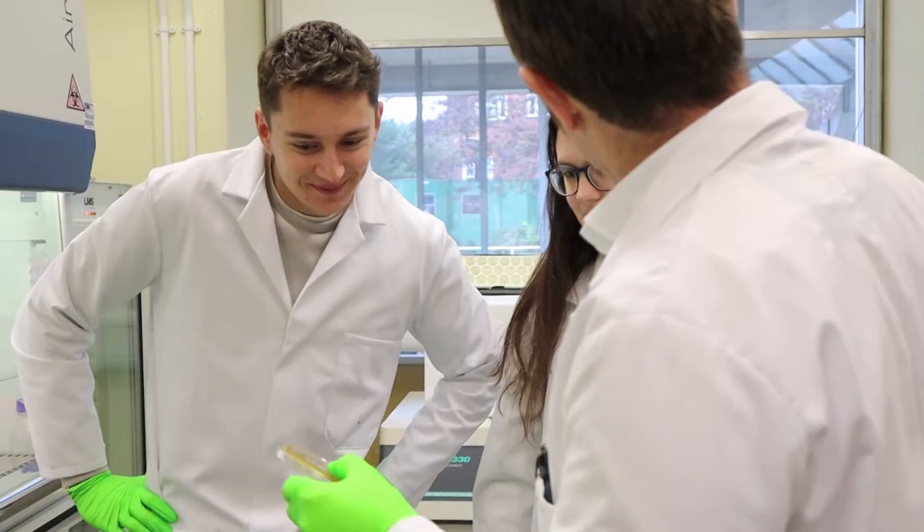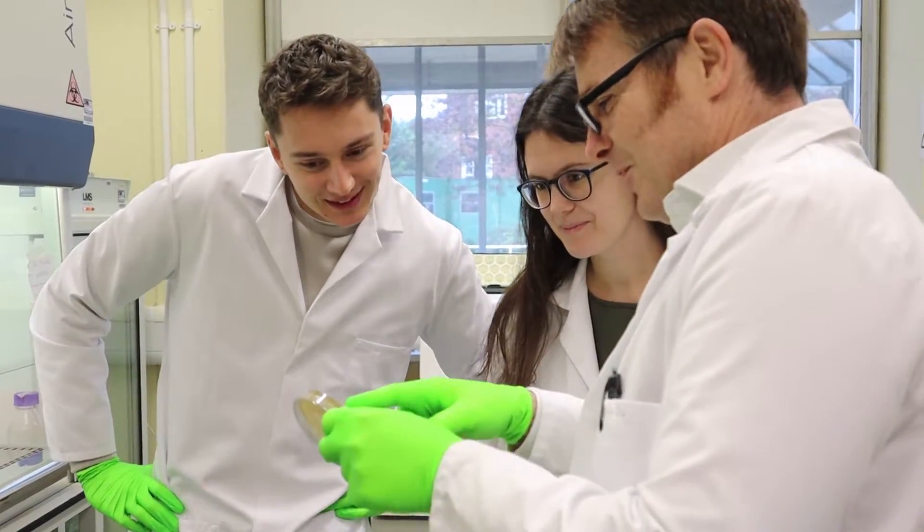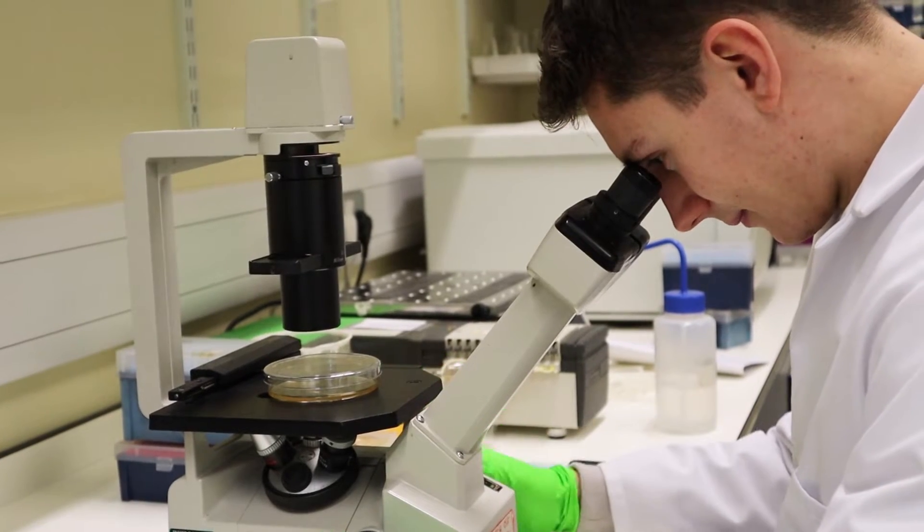Our academics teach in their areas of speciality so students really benefit from being able to understand the research we do and see the importance of that research, and that makes it a much more exciting degree for them.